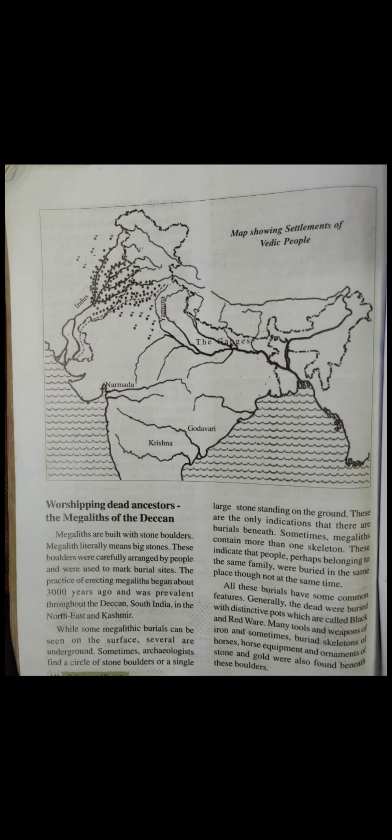Today we are going to see about worshipping dead ancestors — the megaliths of the Deccan. By the heading itself we are able to understand: dead ancestors means our forefathers who are already dead. Megaliths were built with stone boulders. Megalith literally means big stone, a very big stone. These boulders were carefully arranged by people.